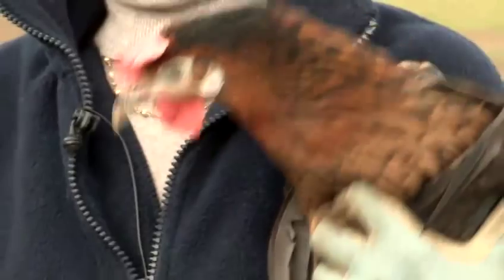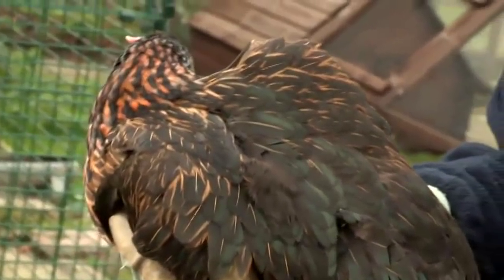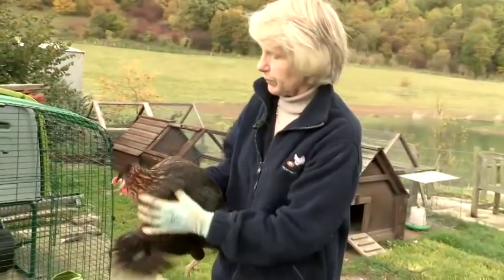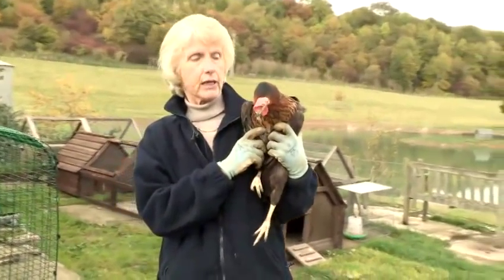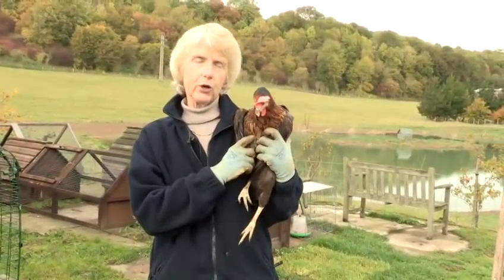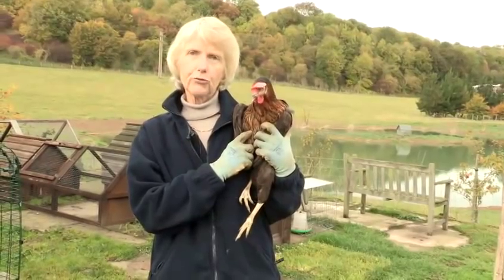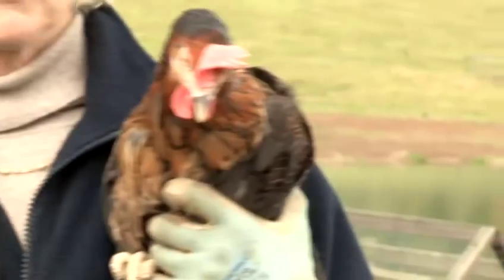Another very good laying hen is the Bovans Nera, and they have just such lovely colourings to them. You can see a sort of dark green tinge on there, but they're very good, very hardy, and they again will certainly lay over 300 — about 320 eggs a year I think — which is really not bad going at all, and they're lovely hens to have.